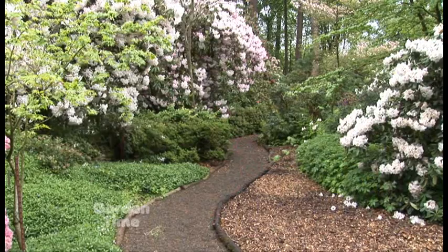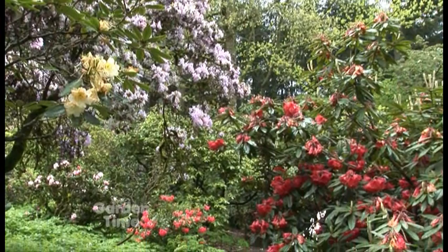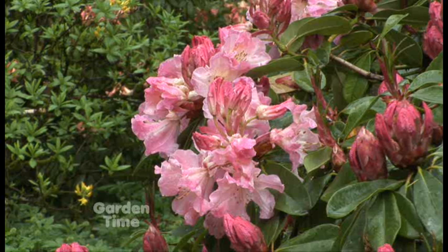Cecil and Molly Smith Garden in Newburgh. It's a beautiful woodland garden with lots of extra companion plants, and it's over 50 years old. It was early to mid-50s when it started to get established, and both Molly and Cecil had been in the area, but he liked the air drainage in the garden and started growing special plants.